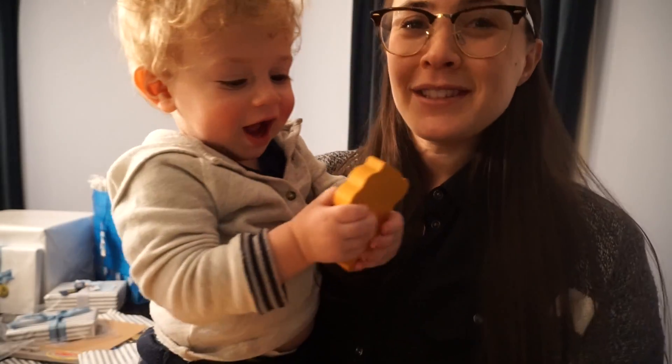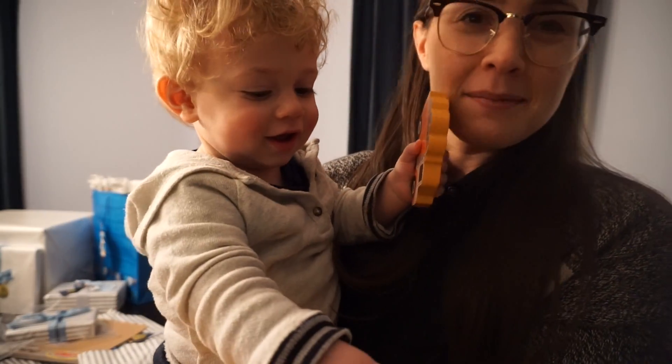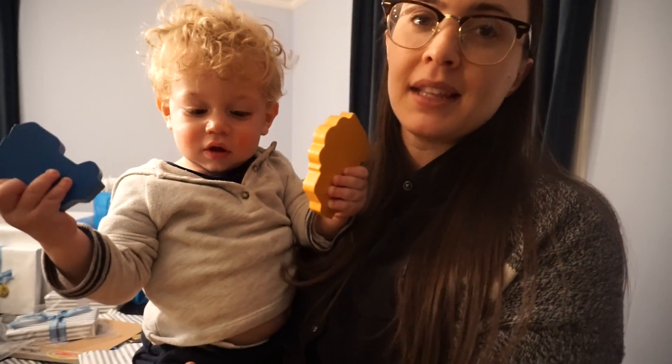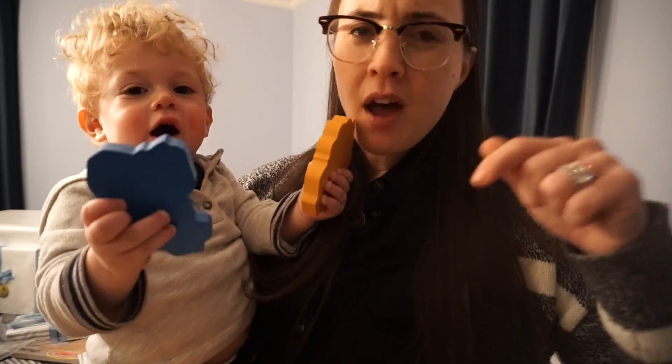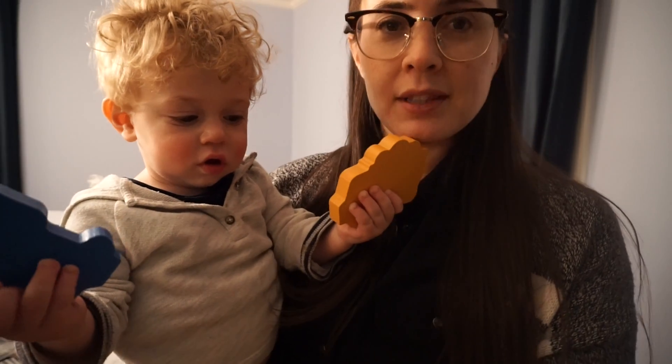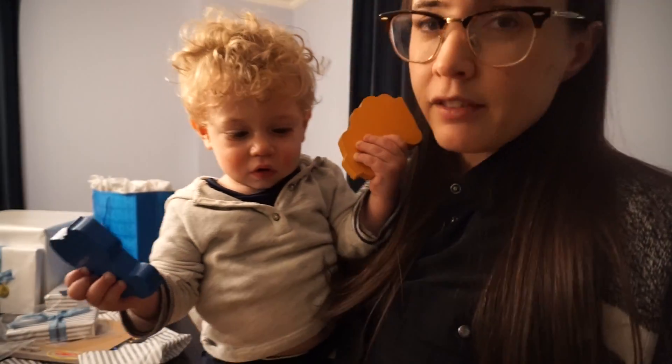So yeah, this is the puzzle Max got last night — he really likes it. It's a chunky puzzle by Melissa and Doug. I have a Hanukkah gift guide that I'll link below because I talk about this puzzle. But speaking of gifts, what I wanted to say was...